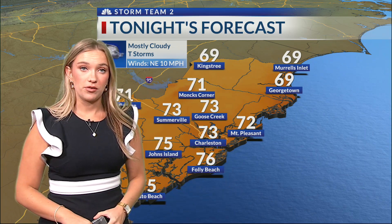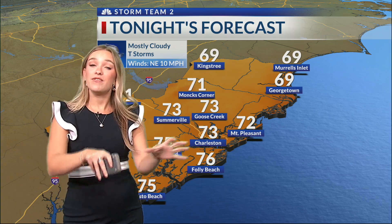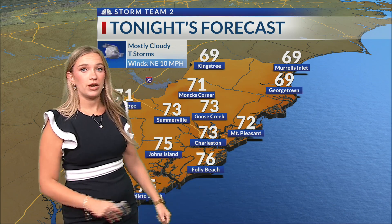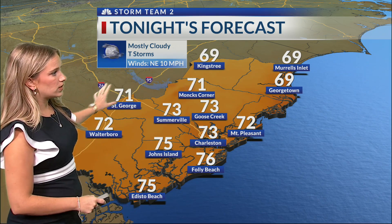Rounds of rain can be expected throughout the rest of this work and school week. For Labor Day today and tonight, if you have plans this evening, expect mostly cloudy skies with some thunderstorms. Still unsettled into your overnight hours — 73 in Charleston, 72 in Mount Pleasant, 69 near King Street, 71 in Saint George, and 72 in Walterboro.